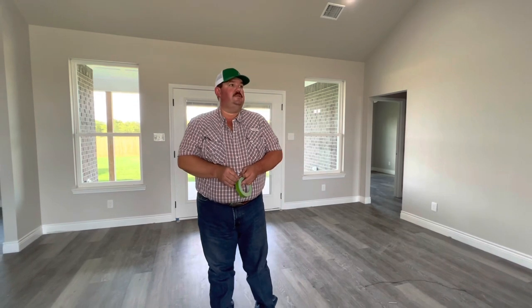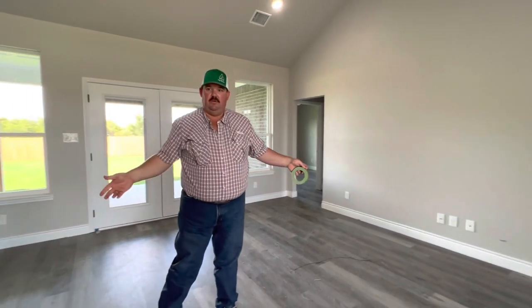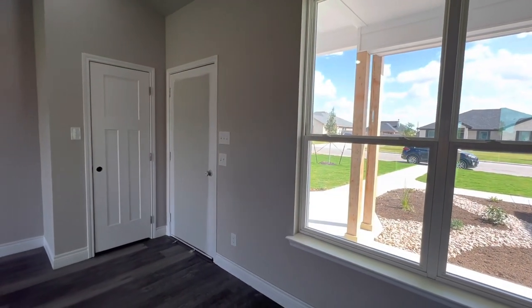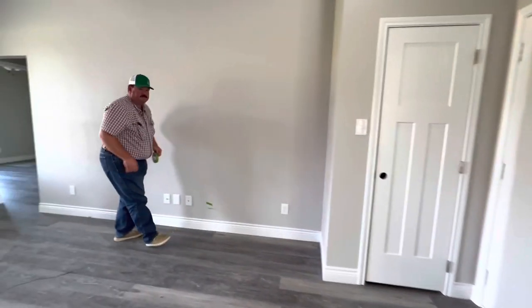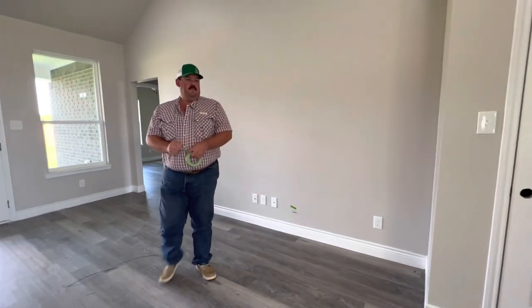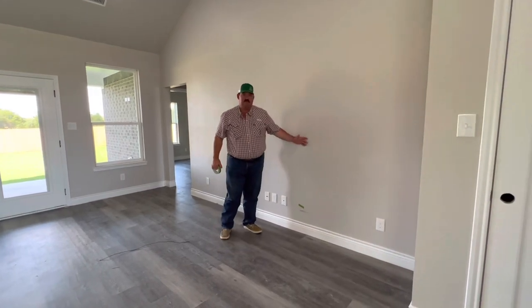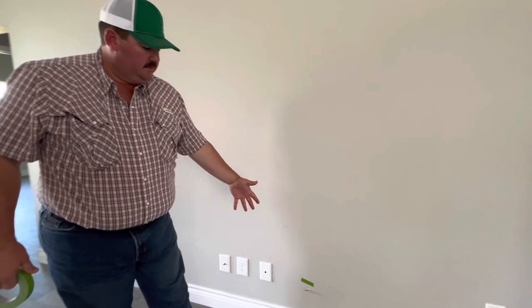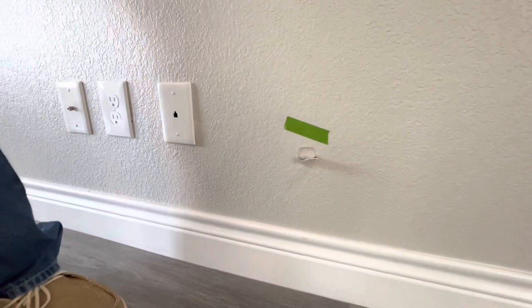As you enter, this is the living room — front door right here. We've got a little coat closet. Cody's over here tagging stuff. Right here, sometimes during the building process, after the sheetrock was installed and the painters came in for their initial paint, somebody's hit this piece of sheetrock and torn it. So I'm going to tag it so they'll come repair it.